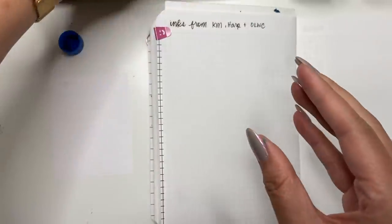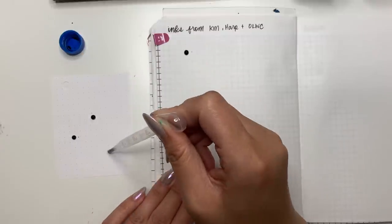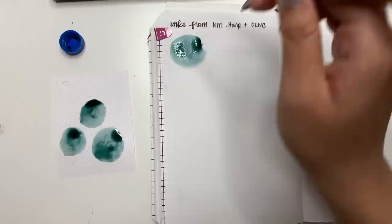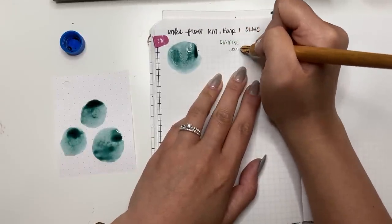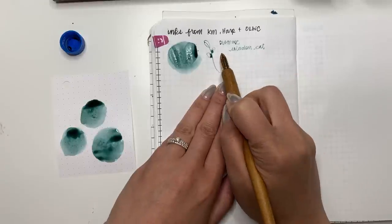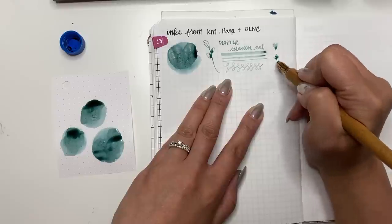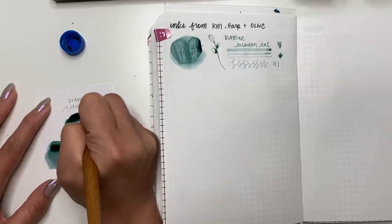The next ink is Diamine Celadon Cat. This one was voted on by the fountain pen community on Reddit — I know there are different ones every year. I was really interested in this one because look at that blue — it is a gorgeous muted blue. I can't call it a baby blue; it's something else. I really like it. The flow seems average and it's got really great shading. When it first goes on it looks a little light, but it does dry a little darker. I got two samples of this one, so I won't be swatching the second after.